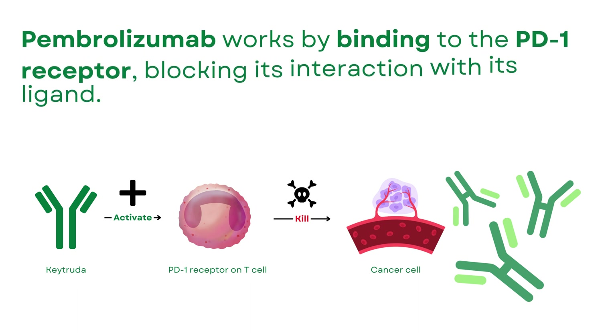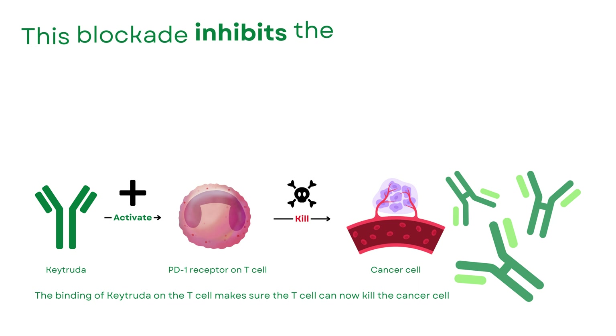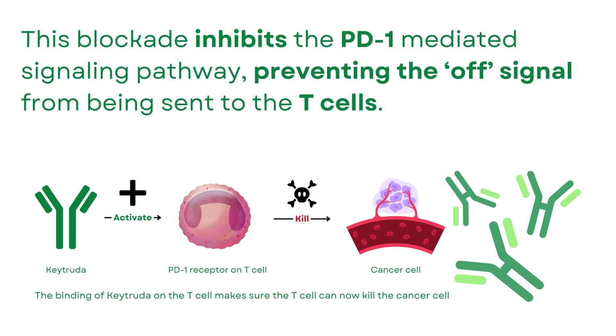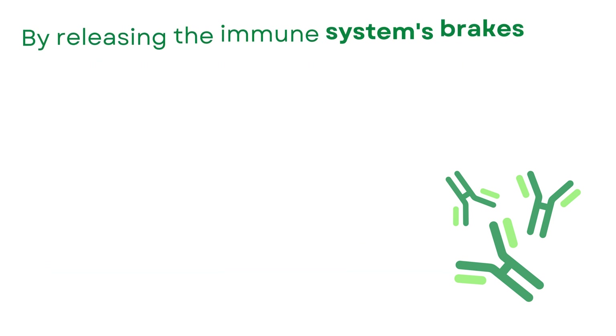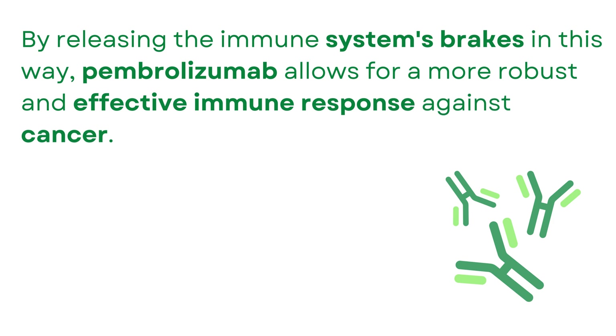Pembrolizumab works by binding to the PD-1 receptor, blocking its interaction with its ligand. This blockade inhibits the PD-1-mediated signaling pathway, preventing the off-signal from being sent to the T-cells. As a result, the T-cells remain active and capable of attacking and destroying cancer cells. By releasing the immune system's brakes in this way, Pembrolizumab allows for a more robust and effective immune response against cancer.